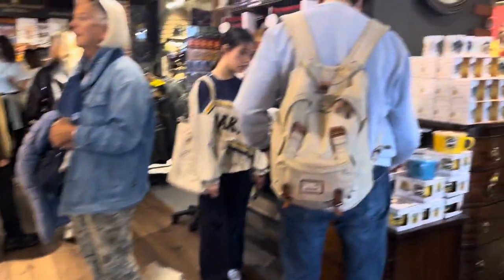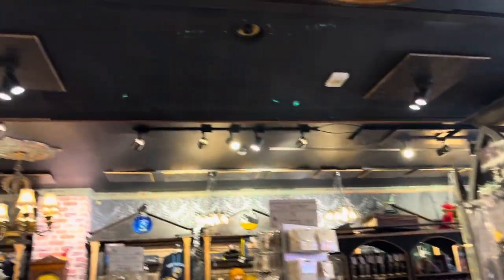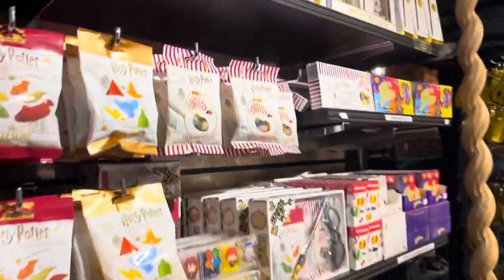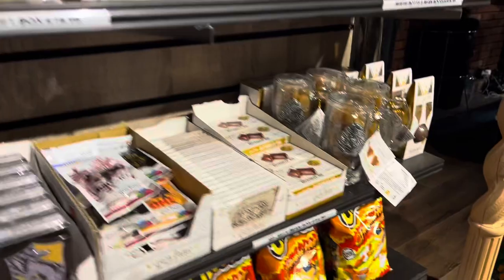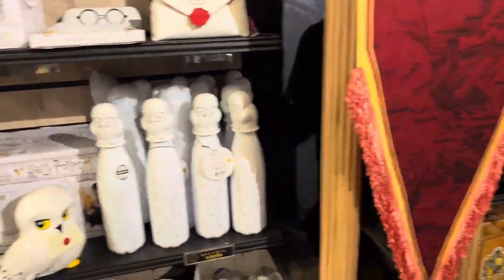As much as the theming in here was amazing, I would not recommend buying anything here because it was super expensive. Here's what the inside of the shop looks like — I loved the theming, not the pricing.